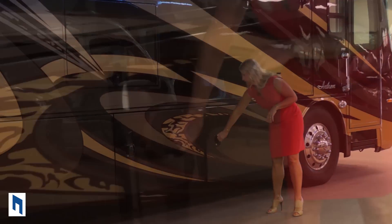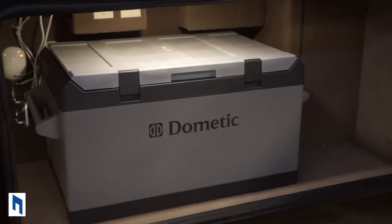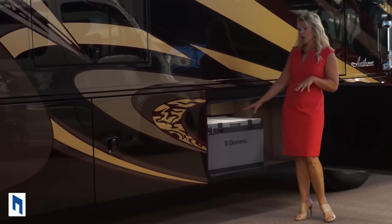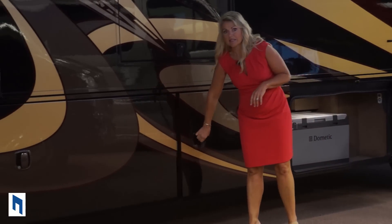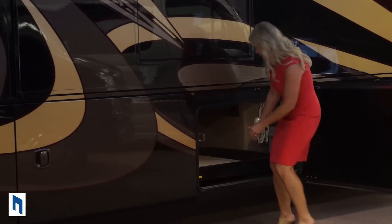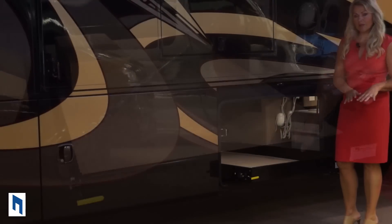So I want to go over the basement of the Anthem. Here we have the freezer — great for tailgating, cold drinks, or if you're out in the Pacific Northwest and you want to bring back fish to your family. Another great feature about Integra's basement is that they are 30 inches tall, fully carpeted, heated, and LED lit. Here's your pass-through tray so you can access it from either side of the coach.